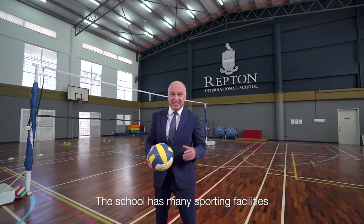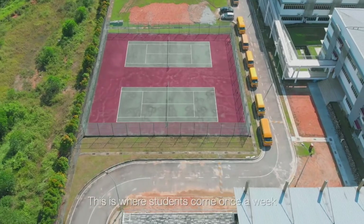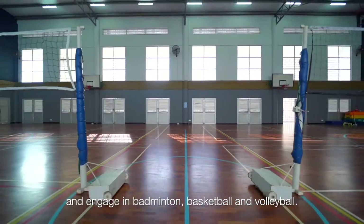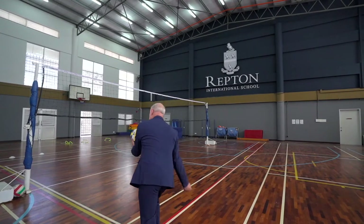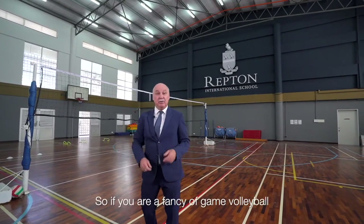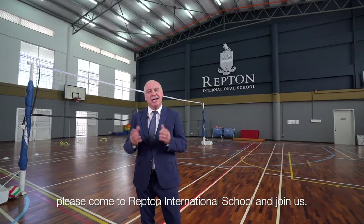The school has many sporting facilities. We have full-sized tennis courts and an indoor sports hall. This is where students come once a week and engage in badminton, basketball, and volleyball. So if you fancy a game of volleyball, please come to Repton International School and join us.